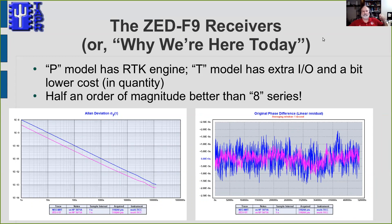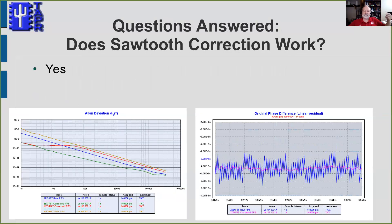There are two models of the F9. The P model has an RTK engine — basically differential GPS where correction data can be fed in — and the output could be reduced to uncertainty of a centimeter or two, making it ideal for surveying applications. The T model is the same basic receiver but without RTK; instead it has extra I/O and costs a little less. We're looking at using the T model in the Tangerine SDR. So the first question — whether the dual-frequency receiver gives better timing — is clearly answered yes, about half an order of magnitude better.